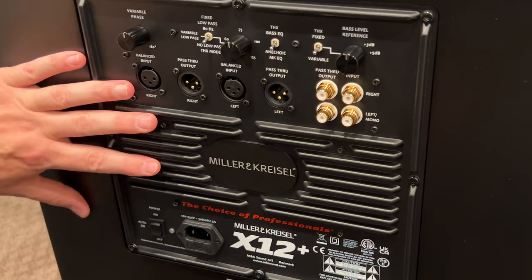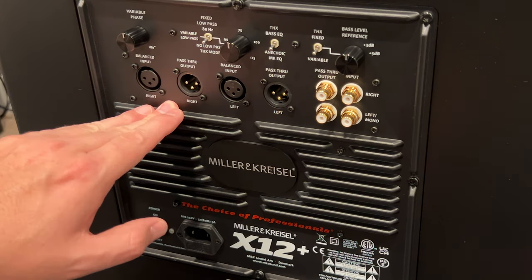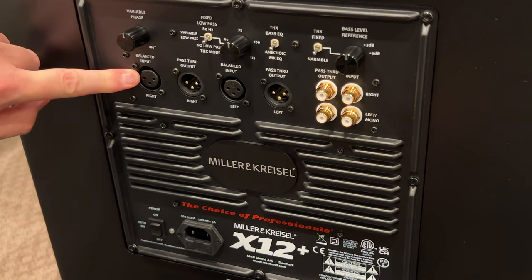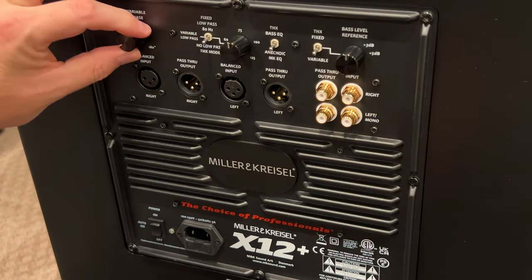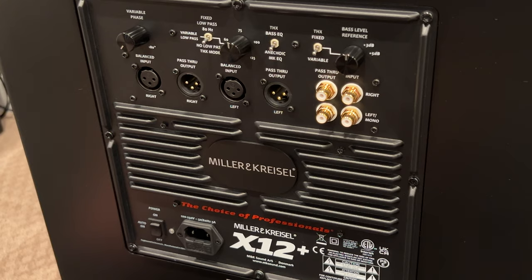That is the setup for this. When I use this, I'll have an XLR coming in — likely balanced input — and phase set at zero since I'm going to tune upstream. I'm not really going to use the onboard phase control. Those settings, as I discussed before — that's going to be the Home Theater Fanatics testing configuration for this particular subwoofer.